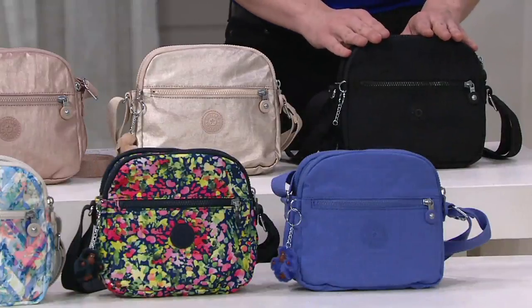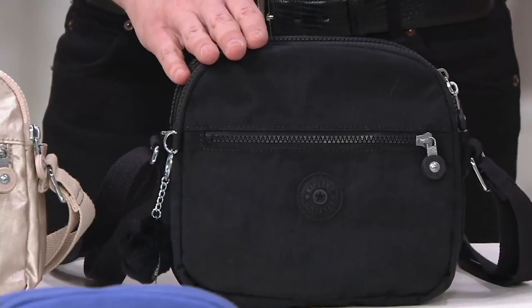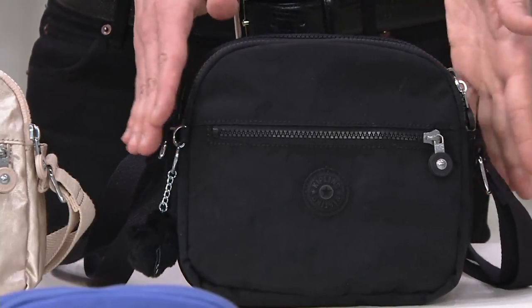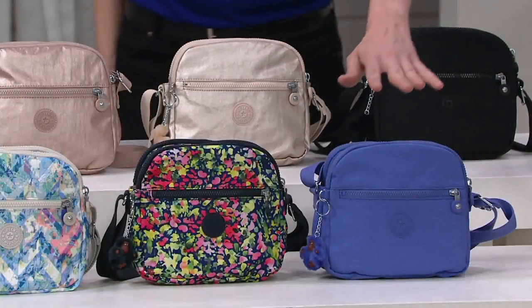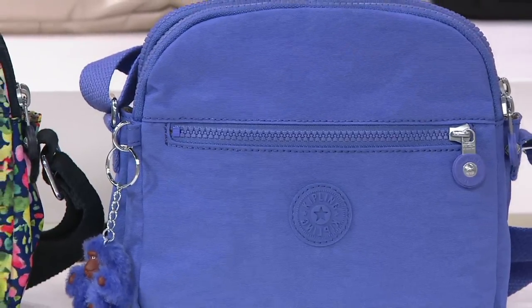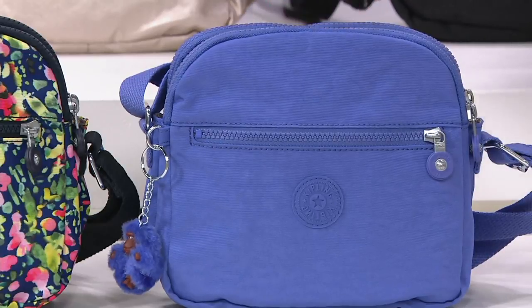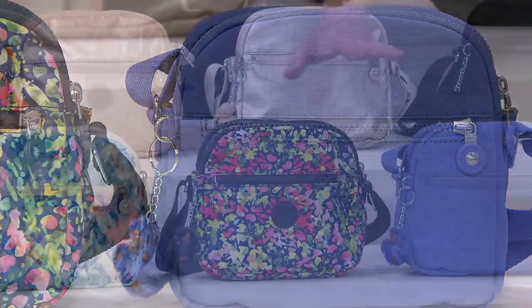Right over here, we have it in the classic black. If you know Kipling, if you love Kipling — I have a Kipling backpack that I take to the gym all the time, mine is in black — these are your workhorse bags. Pick this one up and try it out for yourself. Right over here, I have it in the bold purple. This is a brand new color for us from Kipling, and we didn't bring in a lot of these — it's our most limited option. It's more of a lavender shade, so if you're looking for something that's fun and a great pop of color, go for that.